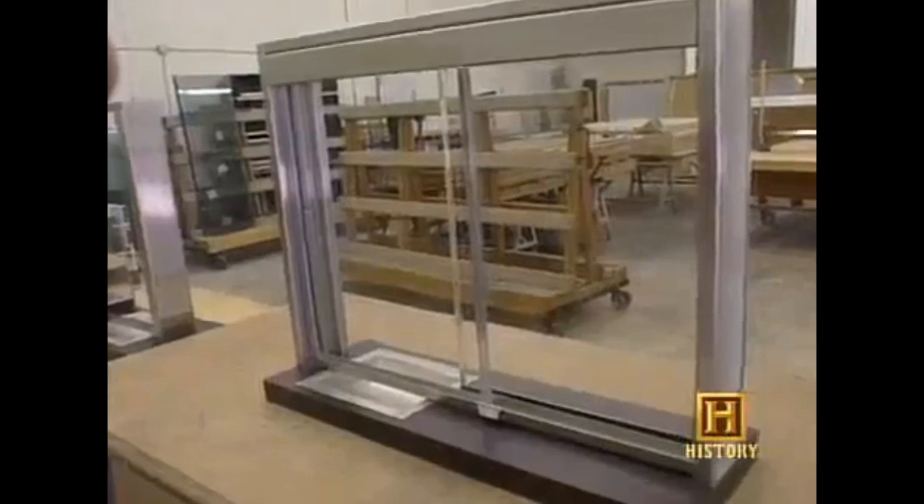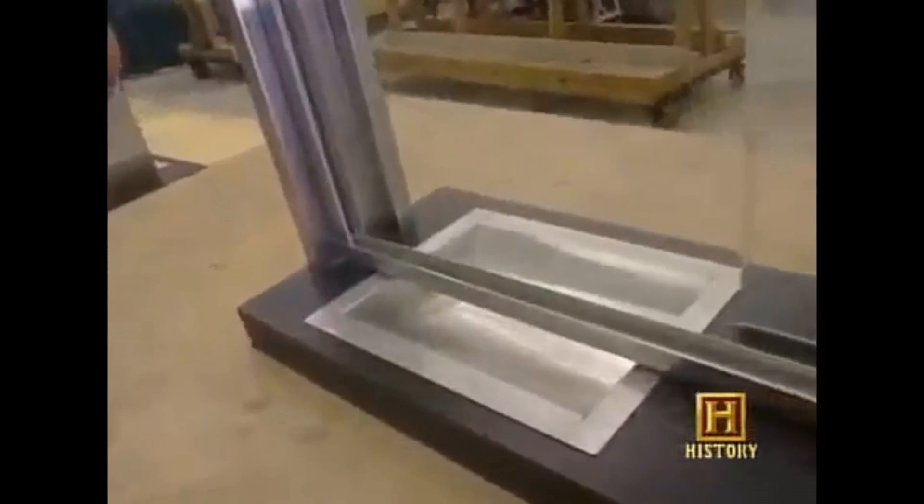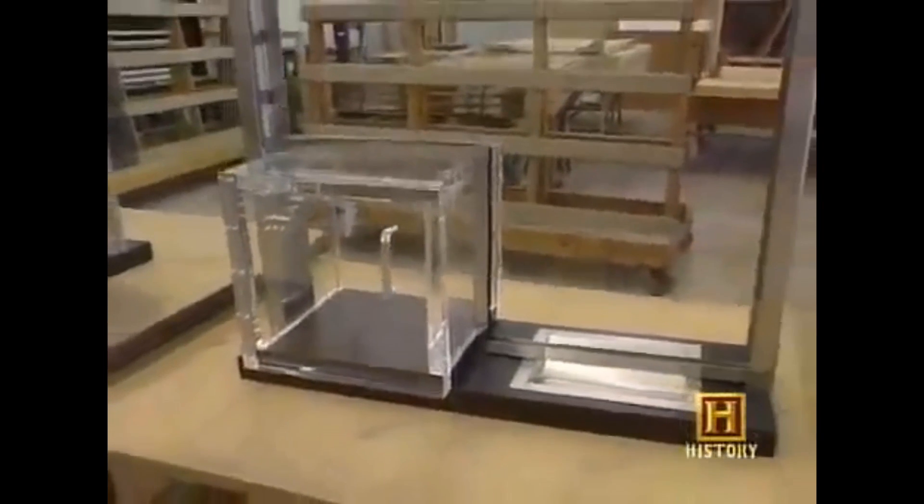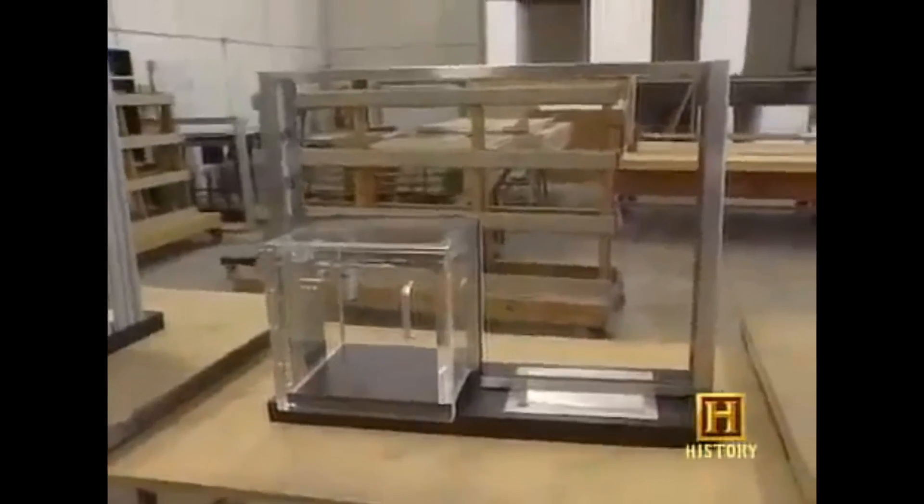Our standard window has a bullet resistance dip tray. We figured once criminals saw our windows were totally bulletproof, they would relinquish their guns into the dip tray in exchange for a job application. Some of our models even have windows with transparent boxes to accept assault rifles, bazookas, really any larger firearms.